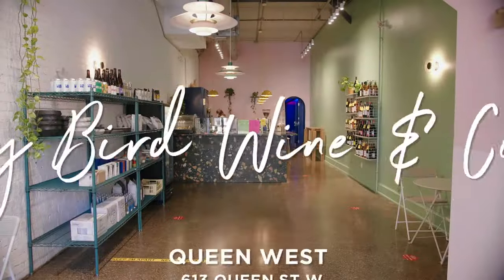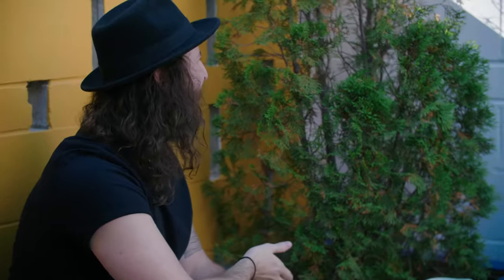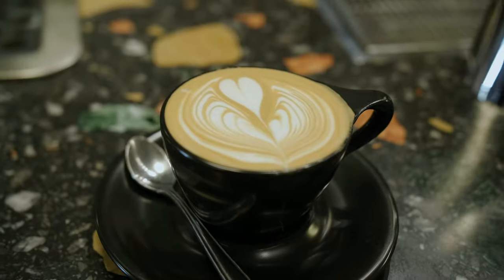We're now in Queen West and we're about to have one of the best meals of the day at Early Bird Coffee and Kitchen. My name is Min Yi, I'm the general manager at Early Bird Wine and Coffee in Toronto. Right now we are drinking batch brew coffee — an Ethiopian coffee roasted by Transcend.